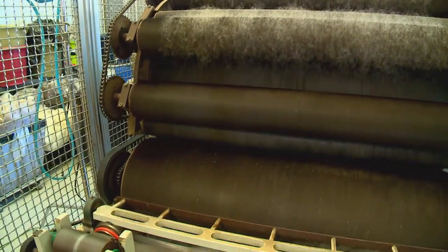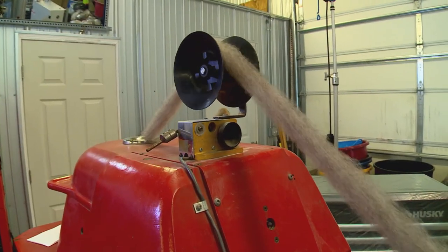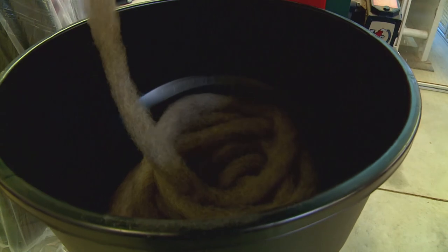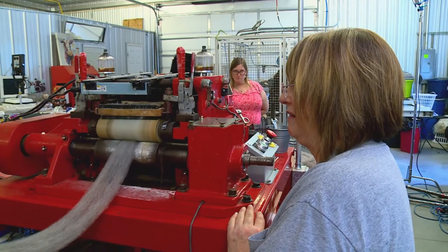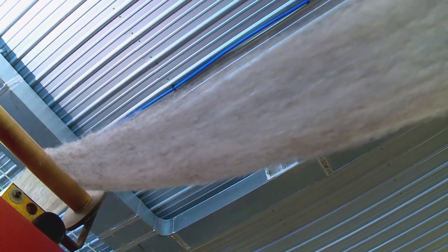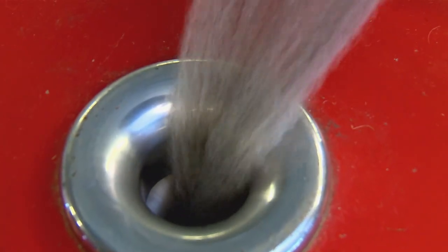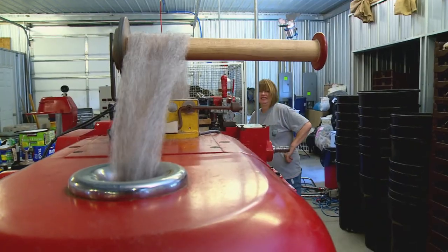When the roving comes off the carder, the fibers are haphazard — not aligned — but it forms a nice, even coil. Next, Ruth runs the fiber through a pin drafter to make sure the yarn is uniform. They divide it into four piles so that the roving is as consistent as possible. As it goes through, it's combing and aligning the fibers.